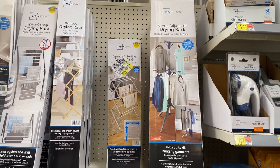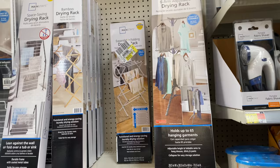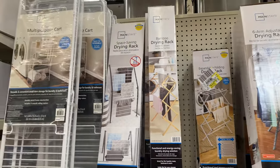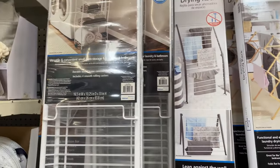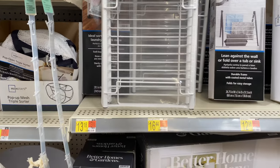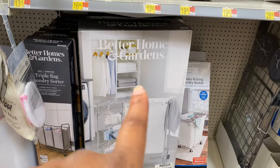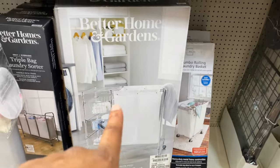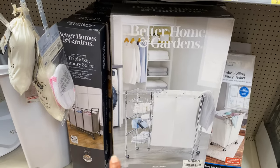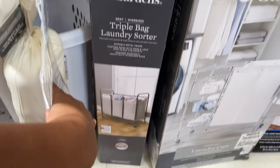They have drying racks for your laundry — so you don't have to hang things on closet doors and the backs of chairs all over the house! They have a cute four-tier multi-purpose cart for $16.44. Then there's a laundry cart with a laundry divider for $49.98. They also have this triple laundry bag sorter — I've seen this on another YouTuber's page — for $35.94.